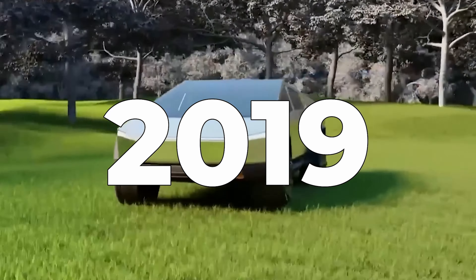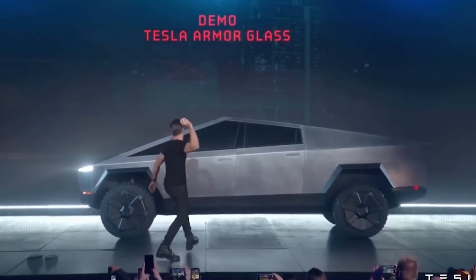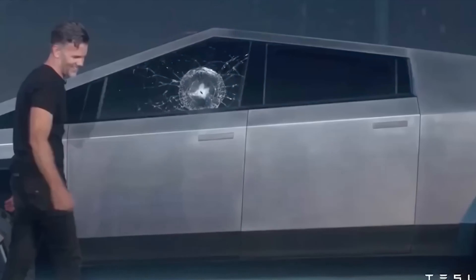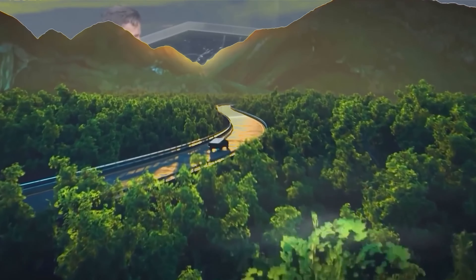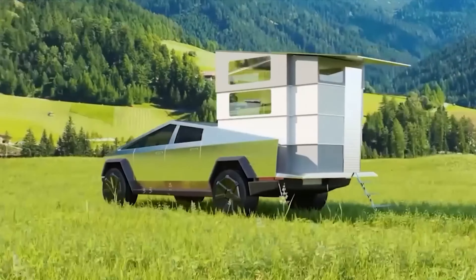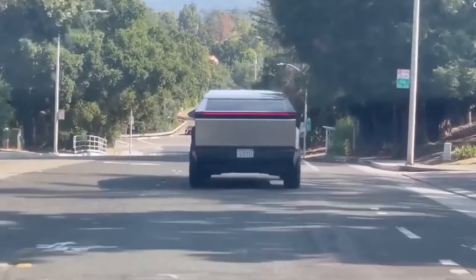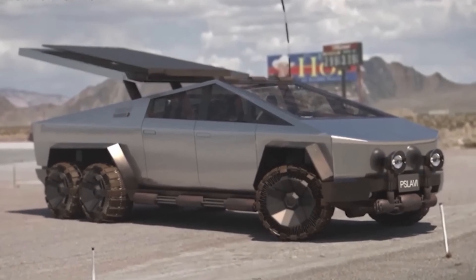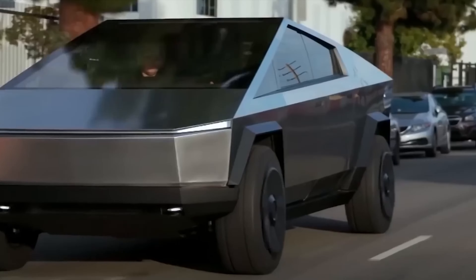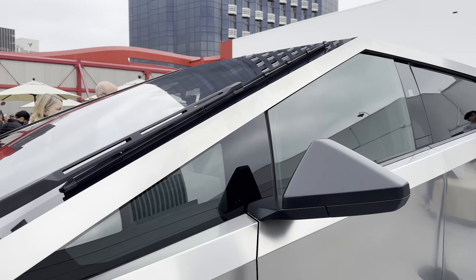Back in 2019, the world held its breath as the Cybertruck made its debut, complete with the infamous window-shattering incident. Fast forward to today and the question looms large: who is the Cybertruck really designed for? Farmers are scratching their heads, contemplating where on earth they'll charge this technological beast. Yet it's undeniably a head-turner with its stainless steel body and armored glass.